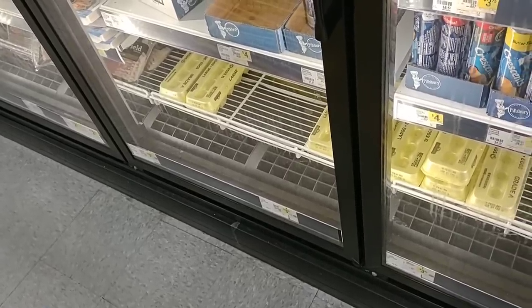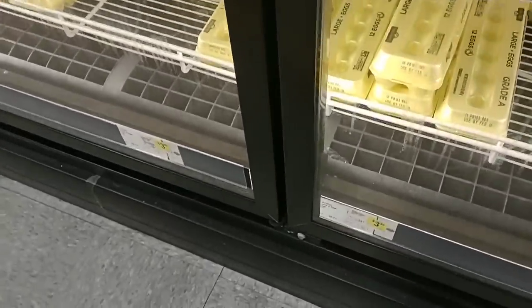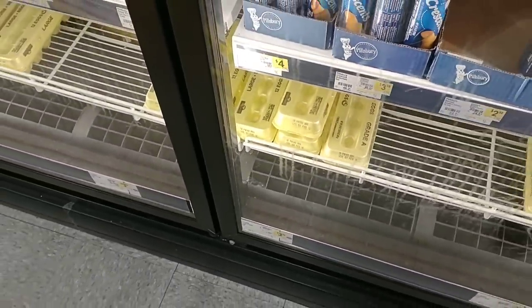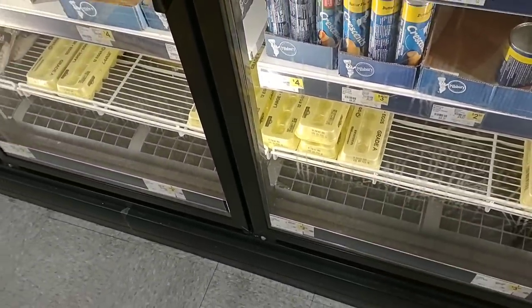I am at a different Dollar General than we usually go to, but they have eggs here for three dollars and ninety-five cents. The other Dollar General I go to, they're four dollars and twenty-five cents. A little cheaper here at this one.